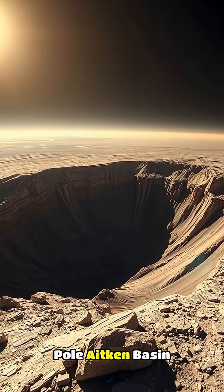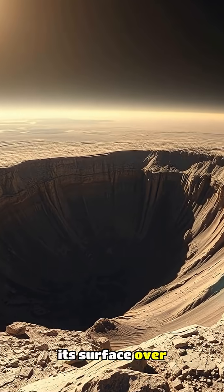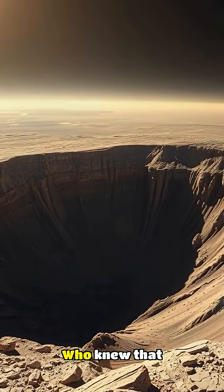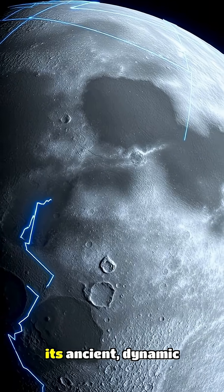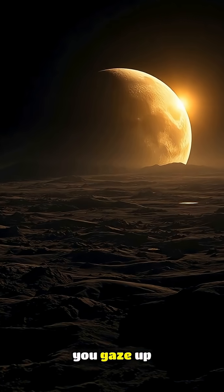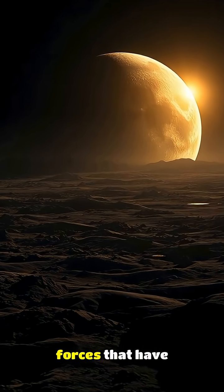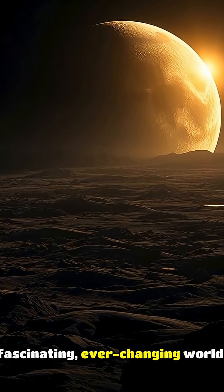The Moon's South Pole Aitken Basin is a testament to the incredible forces that shaped its surface over billions of years. Who knew that the Moon's mysterious crater held the key to understanding its ancient, dynamic past? The next time you gaze up at the Moon, remember the incredible forces that have sculpted its surface, making it a fascinating, ever-changing world.